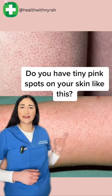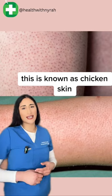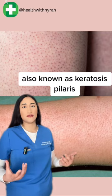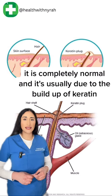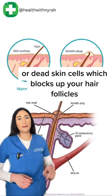If you have tiny pink spots on your skin like this, this is known as chicken skin, also known as keratosis pilaris. It is completely normal and it's usually due to the build-up of keratin or dead skin cells which blocks up your hair follicles.